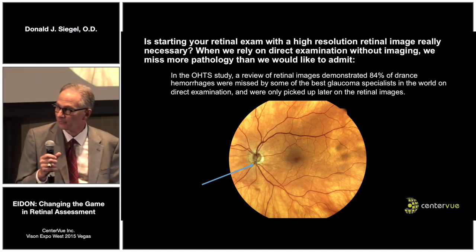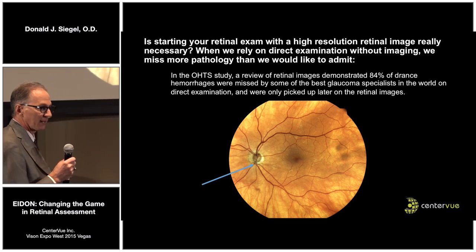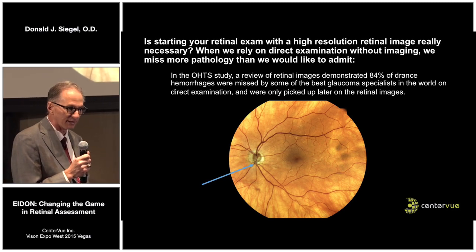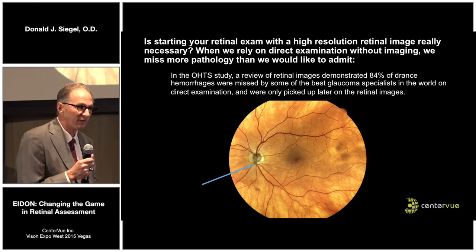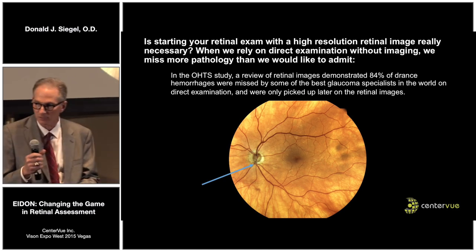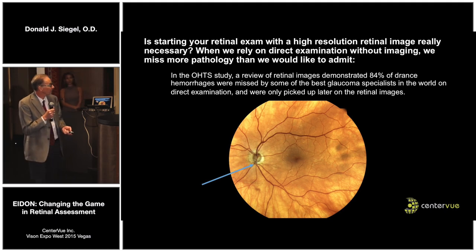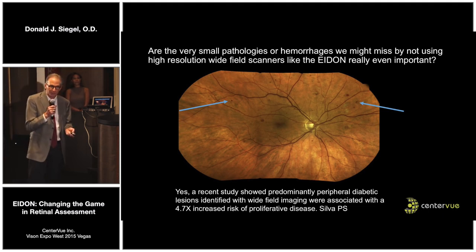Do we really need this? I know a lot of doctors are pretty confident in their direct skills with 90-diopter and 20-diopter lenses. But what about the best glaucoma doctors in the world from Wills, UCLA, UCSF? They are glaucoma doctors — they look at optic nerves for a living — and they could not find Drance hemorrhages 84% of the time. Only the photo center reading their photos after the fact picked up the Drance hemorrhages. So the best glaucoma specialists in the world doing a study missed the Drance hemorrhages, but with imaging, a person in a photo center picked them up.